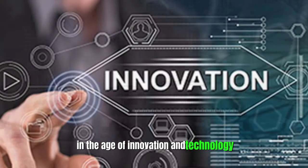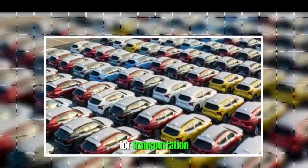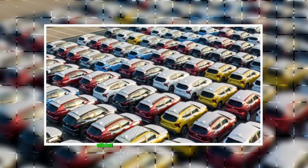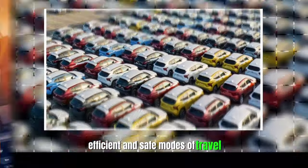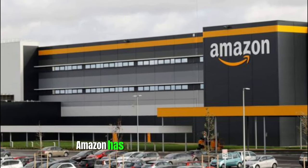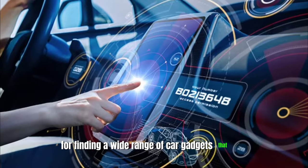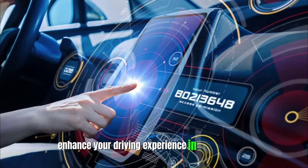In the age of innovation and technology, our cars are becoming more than just vehicles for transportation. They are evolving into smart, efficient, and safe modes of travel. Thanks to the convenience of online shopping, Amazon has become a go-to destination for finding a wide range of car gadgets that can enhance your driving experience in various ways.